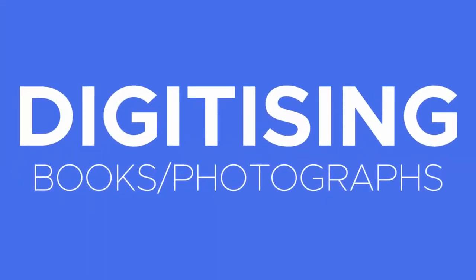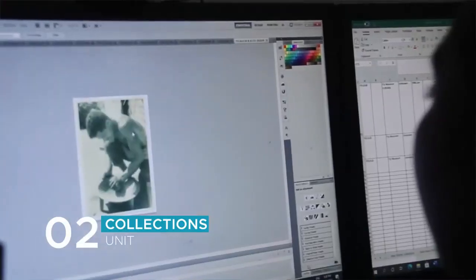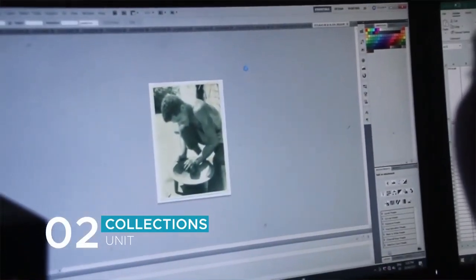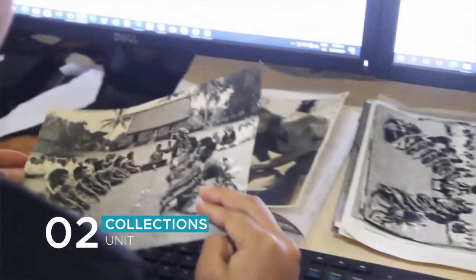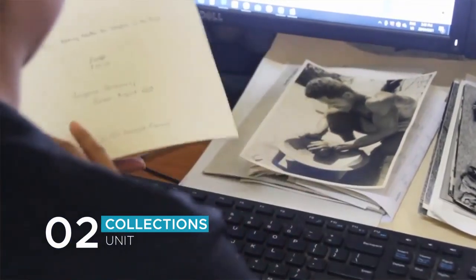Another process that I do at the collections unit is digitizing of books and photos. This is very important as it broadens the access of our treasures to the world, and also it safeguards them for the future generations. The benefits of digitizing is that it helps us collaborate and engage with our audiences